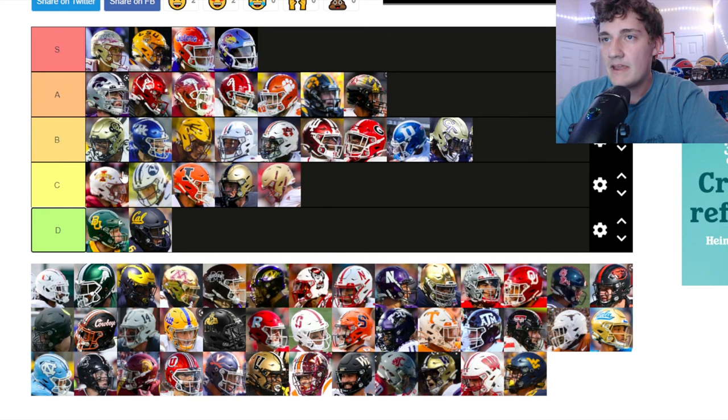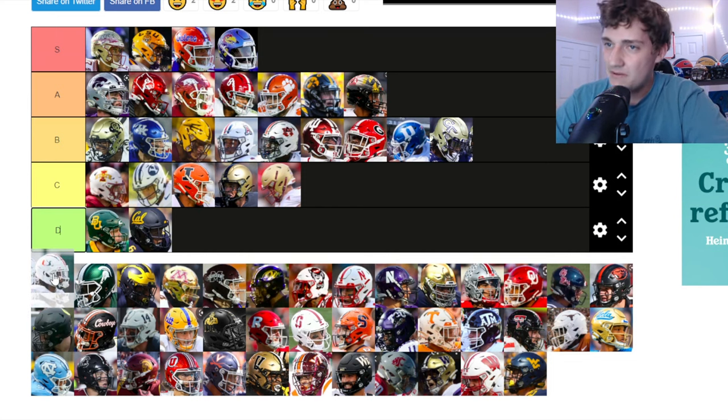Maryland — they've got the Maryland flag on the helmet. It's pretty clean. I'm putting it up in A tier — I like the Maryland flag on the helmets with the black.